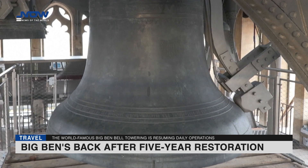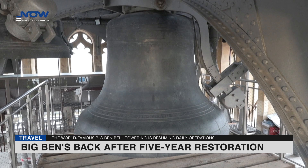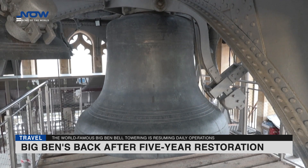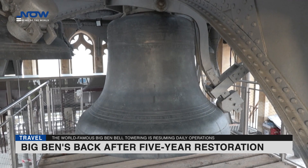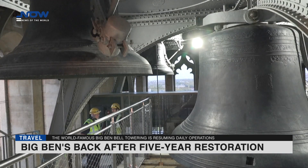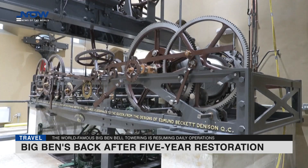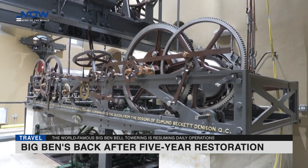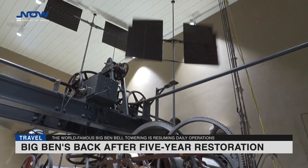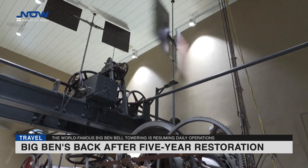After a five-year restoration project, the world-famous ringer is back with a bong. The great clock towering above Britain's Houses of Parliament is resuming daily operations following the painstaking renovation of more than 1,000 moving parts. When the clock's five cast-iron bells including Big Ben fell silent in 2017, a mournful crowd of parliamentarians and staff gathered below — some shed tears.